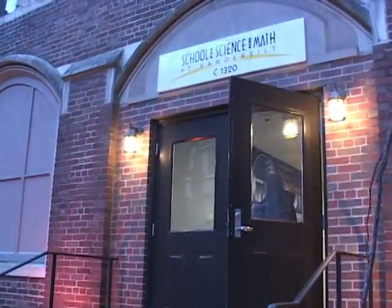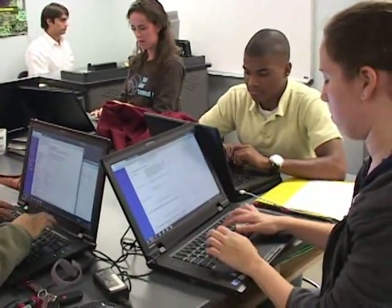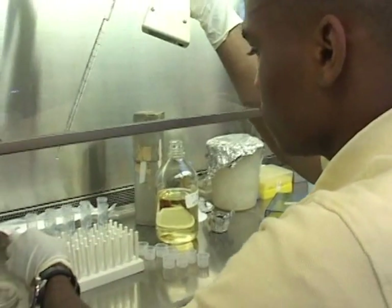I have been a student in the School for Science and Math at Vanderbilt since freshman year. Now I am a senior. I have a lot of awesome memories here. The School for Science and Math at Vanderbilt gives high school students four years of scientific research experience beginning in their freshman year.